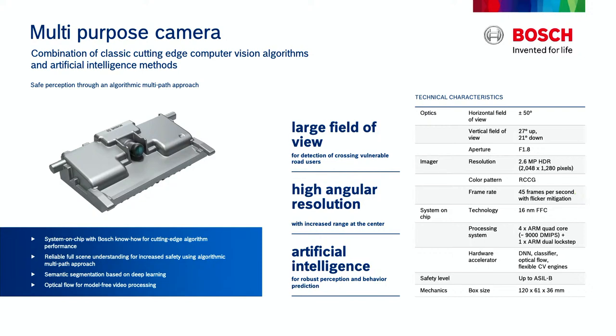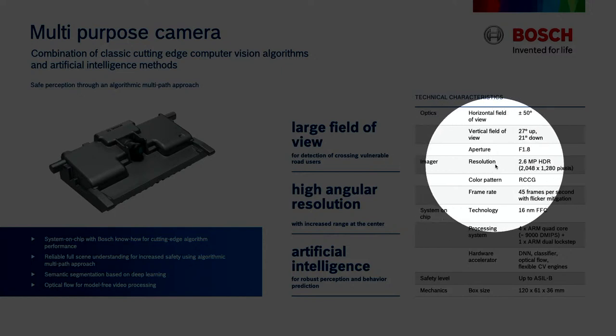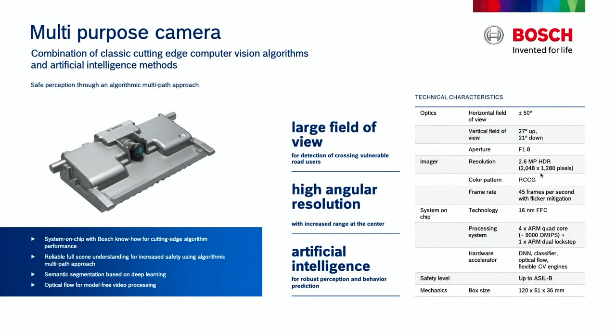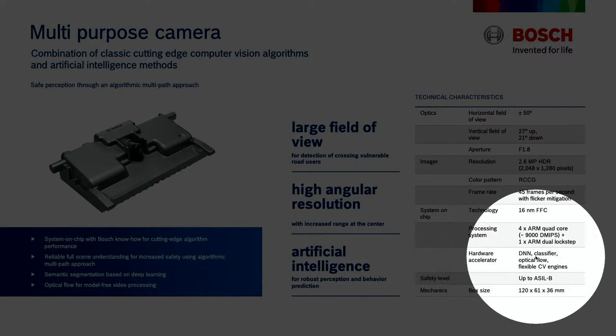Another really good source of information is data sheets. There are a lot of data sheets out there on different sensors. They talk about what the optics are, the field of view, the aperture of the camera. The imager resolution is 2.6 megapixels, it is HDR, and it's 2048 by 1280 pixels — greater than high-definition television, which is 1920 by 1080. It shows how many frames per second, and down at the bottom: hardware accelerator — a DNN, a deep neural network classifier, optical flow.